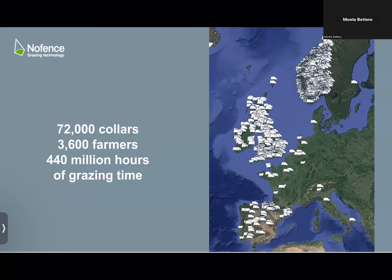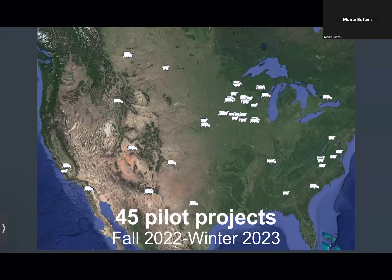Currently there are 72,000 collars in service at 3,600 farmers and there are 440 million hours of grazing time logged. The reason I partnered with No Fence is they were the first in the world and they also have the most experience in the world, but they weren't in the US. So I begged and pleaded and got them to come to the US. Here's a look at the pilot projects and where they're located — both sheep collars and cattle collars — and we're getting a good diversity of locations.